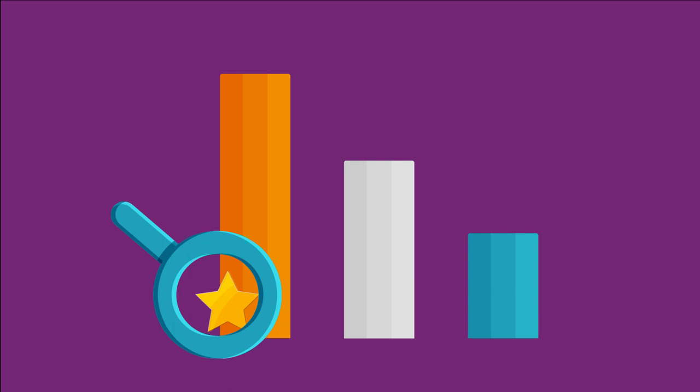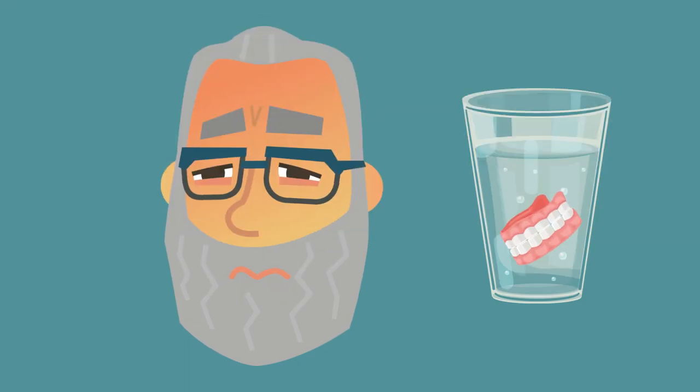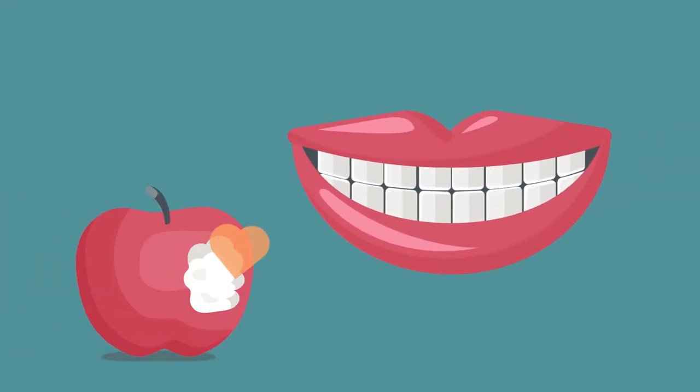Long-lasting: dental implants are a permanent solution, so you'll never have to remove them. Stability: implants are securely attached to the jawbone, so stability will not be a problem.